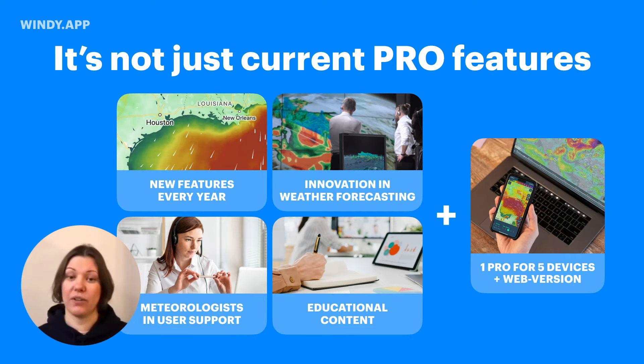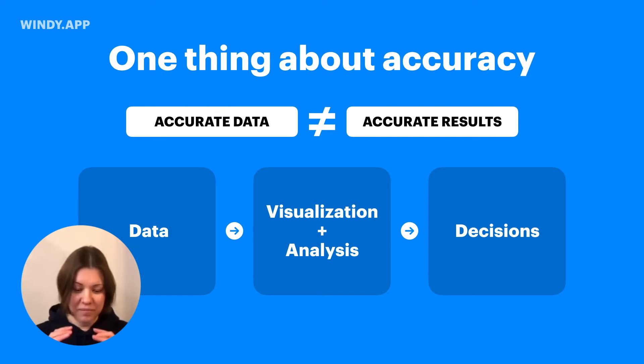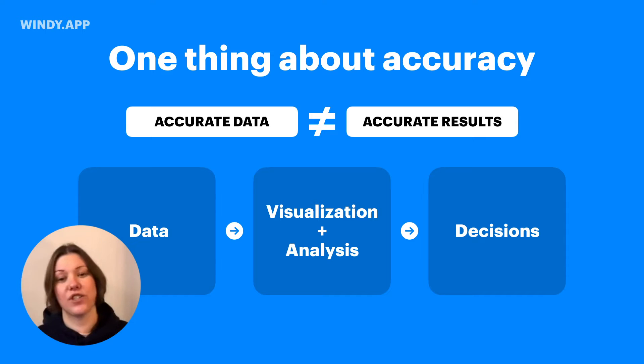The first bunch of features would be about accuracy. One thing I need to tell you: if you have accurate data, unfortunately, it does not guarantee accurate results or outcomes. Because in between the data and the decision you make and the weather that is actually happening, there is this big gap, which I call the visualization and analysis. Even if the data is very accurate — as good as it gets — the way you visualize and analyze it can really make a difference in the decisions you're going to make.